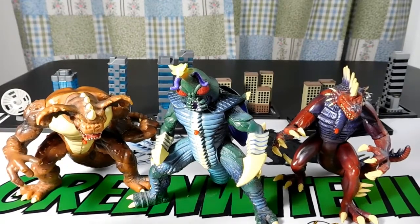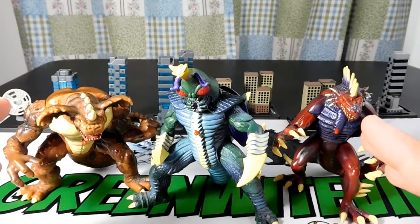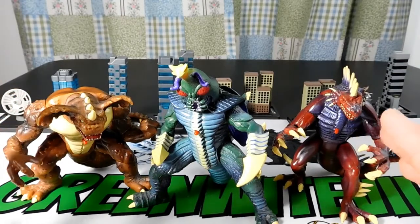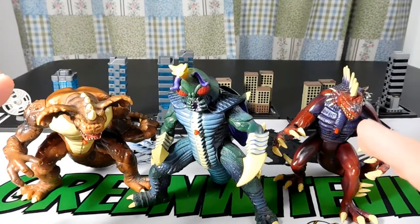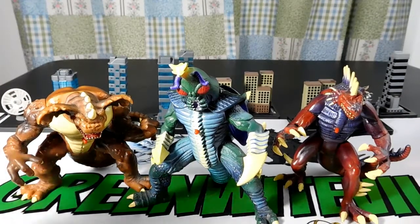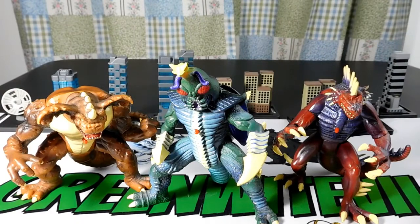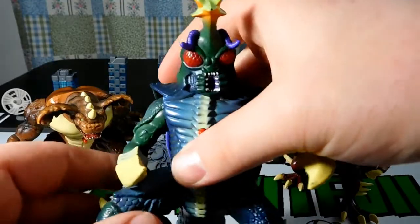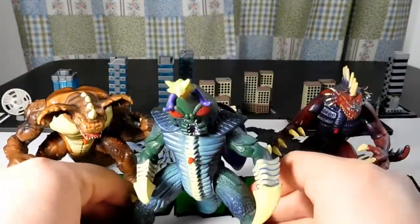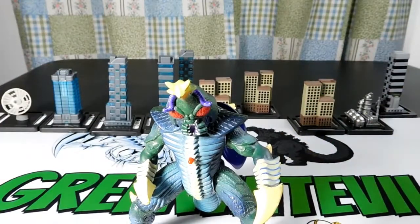If you guys don't know what the Trendmasters Godzilla line was, it was a reimagining of all the different Godzilla figures during the mid-90s, where Trendmasters made Godzilla toys in America. Figures like Mogera, Gigan, and King Ghidorah all looked a little different - they weren't the regular look. So as you can see, this Megalon obviously does not look like the regular Megalon, but look at how cool he looks.